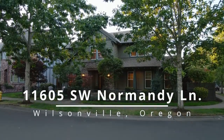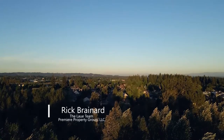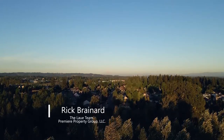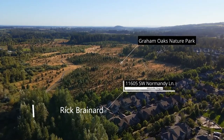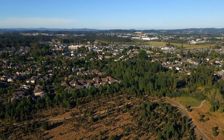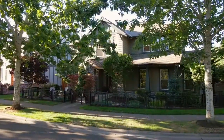Blending Northwest style with masterful craftsmanship, this exquisite custom home is ideally located in the coveted Villa Bois community. Just steps from Graham Oaks Nature Park, the 250-acre park offers miles of trails and beautiful native wildlife, perfect for hiking and biking enthusiasts.